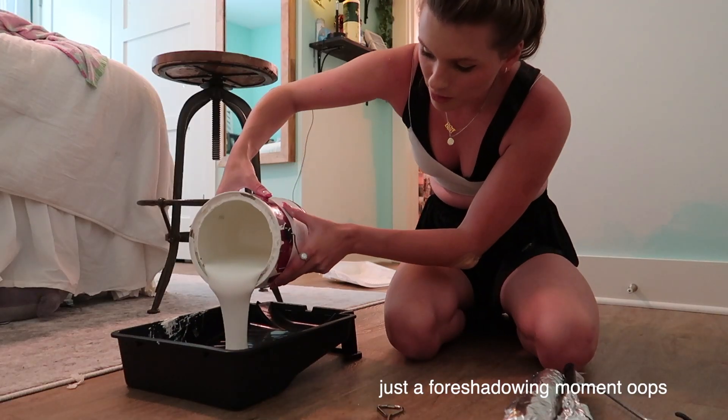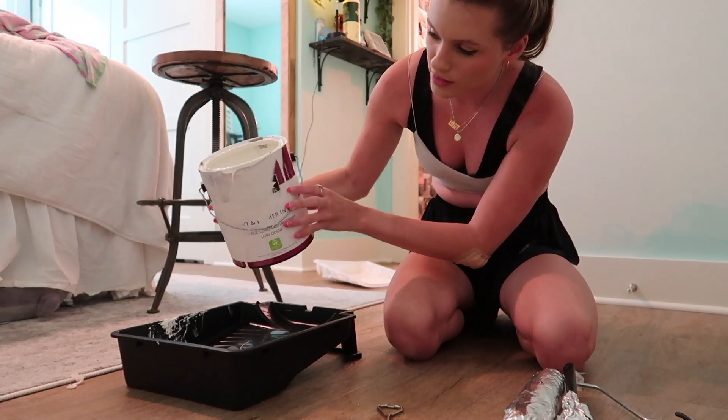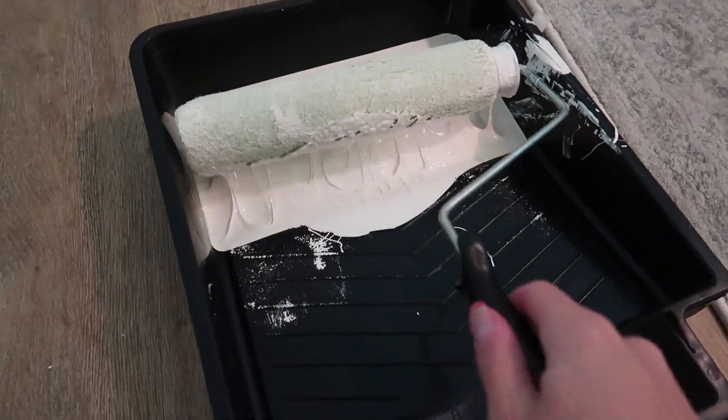I'm gonna pour some paint in here. I'm probably gonna have to buy new paint very soon — I had this leftover from when I painted my room the first time. This is always so satisfying for some reason.